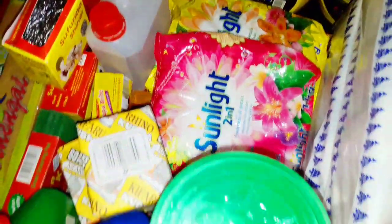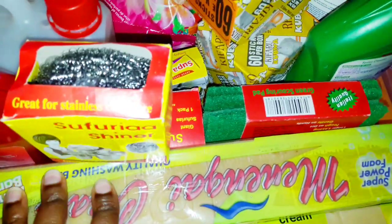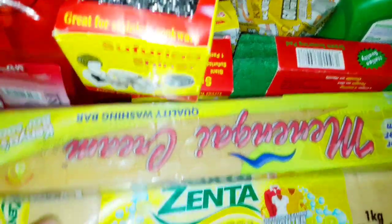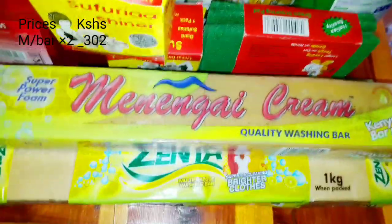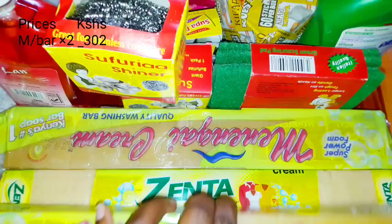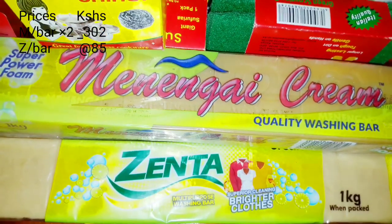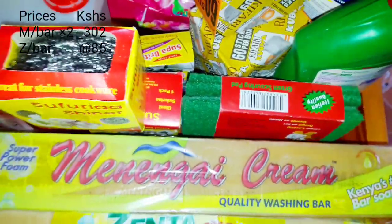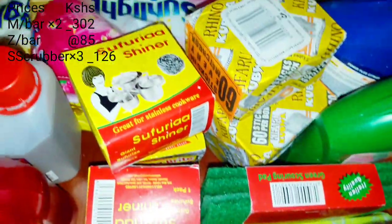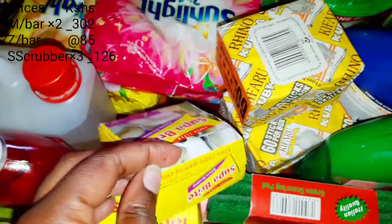I start with the cleaning items. There's always a need for bath soap in the house, so I always get myself Menengai — it's a quality washing bar. The next one I've also discovered is Zenta; I'm not sure whether it's stocked in all supermarkets, but it's also a nice bar of soap. These and the Menengai always find a way into my shopping. The next thing is sufuria shiners, and I get plenty of them because they always have a use in the house.